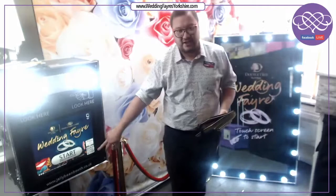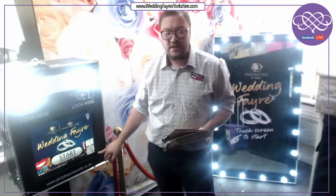At the bottom of the screen is a QR code, so your guests on the night can scan this with their mobile phone and go directly to our website to see the photos live, uploaded directly.